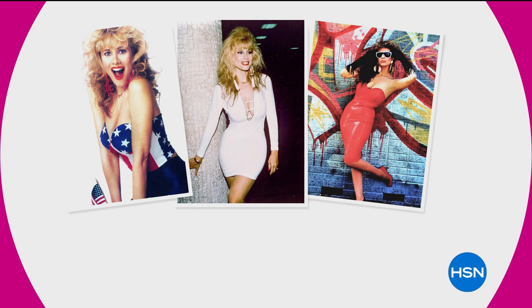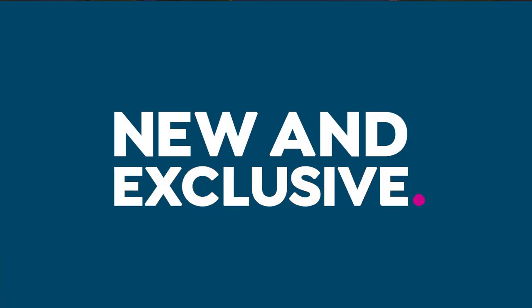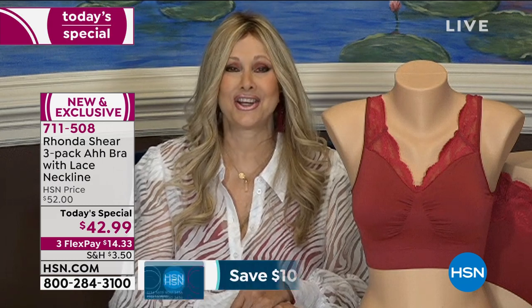Rhonda, of course, with an incredible career in the entertainment world from keeping us entertained with Up All Night through the many tours throughout her career, and so many shows — amazingly has also now become our personal shapewear expert. And we love you. Hi, Rhonda!